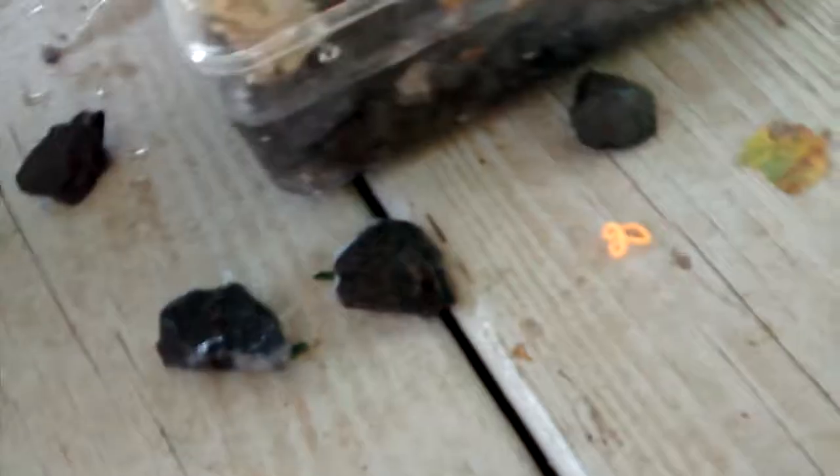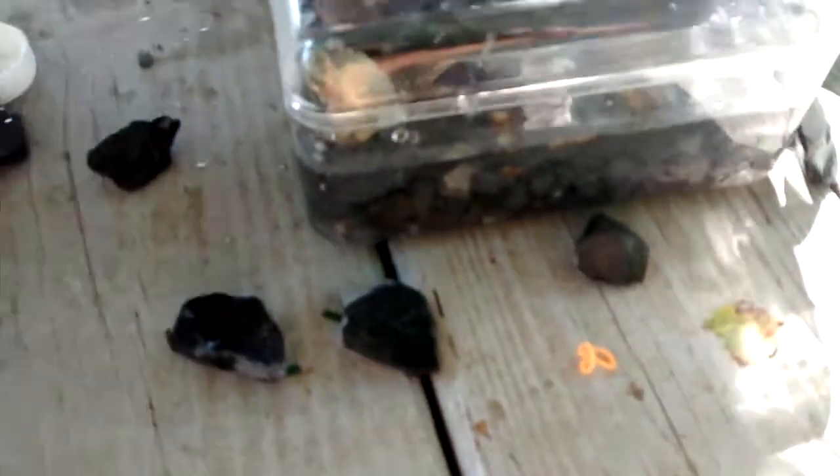This is Swiper, our gray tree frog. She has been doing really good. This species was actually featured on Brave Wilderness once. So if you haven't seen the tree frog adventure from Brave Wilderness, go back and watch that.